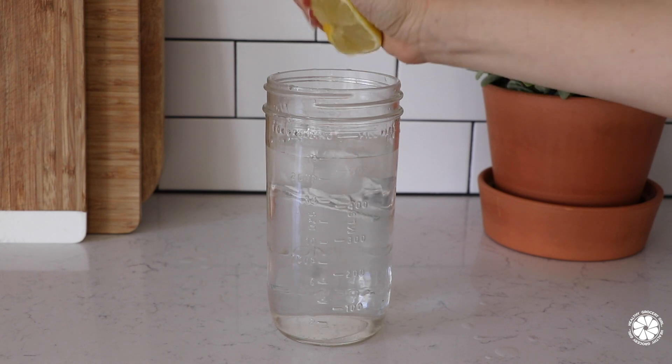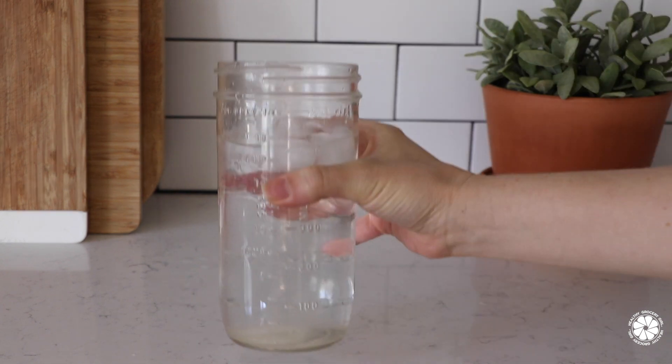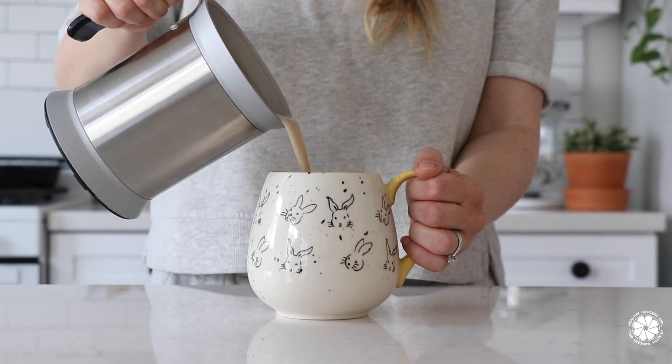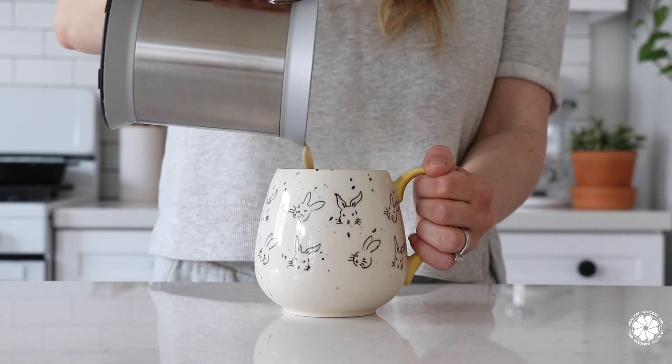Then I like to have a big glass of water, usually with a little fresh lemon juice. Next I pour myself a cup of coffee with some almond milk.